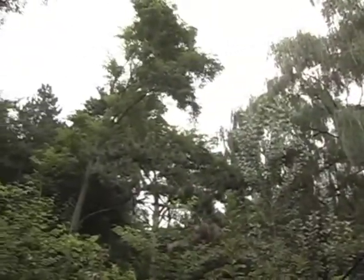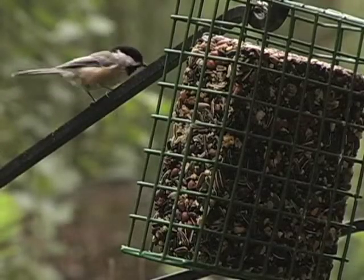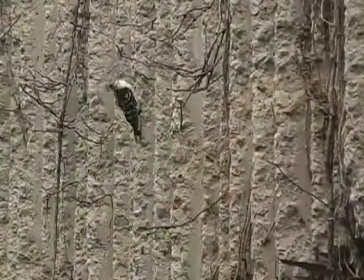Bird feeding adds life to the landscape of your yard and brings nature to your doorstep. Kids love watching birds and will have a lot to discover as new species start to visit.